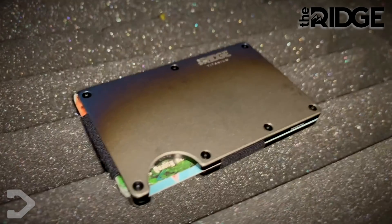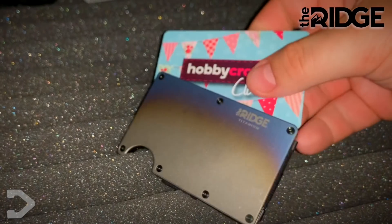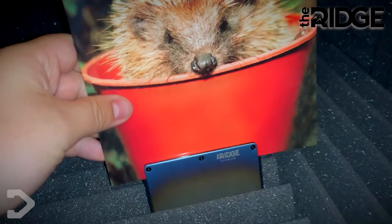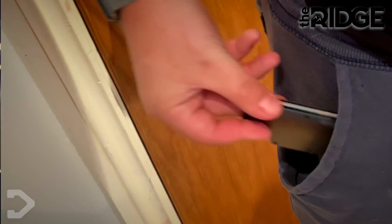But before we get into it, we'd appreciate it if you took one minute to hear from our sponsor, The Ridge. Now you might be thinking, I've got a wallet. Well, let me tell you that this is the wallet of the future, or present. This little wallet holds up to 12 cards, whether that's gift cards, business cards, credit cards, or even birthday cards - maybe not birthday cards. But it's no surprise that this thing takes up such a small amount of space in your pocket.